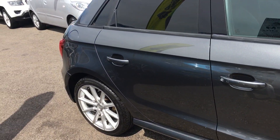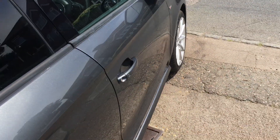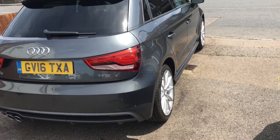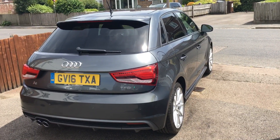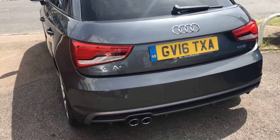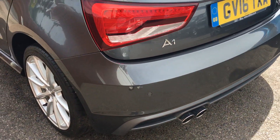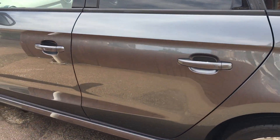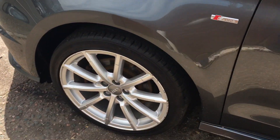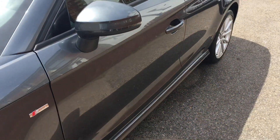Bodywork is exceptionally good. A couple of little minor marks here and there, nothing that a blind man wouldn't be pleased to see, I can assure you. Just showing you around the body, how arrow-straight it is. There's the alloys — a couple of little marks on there, but on the whole, very good indeed.